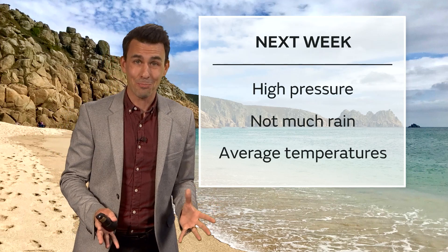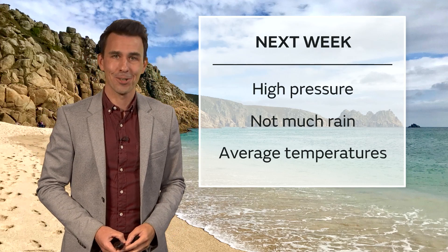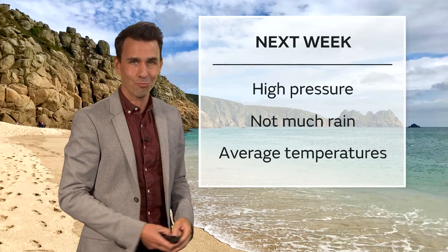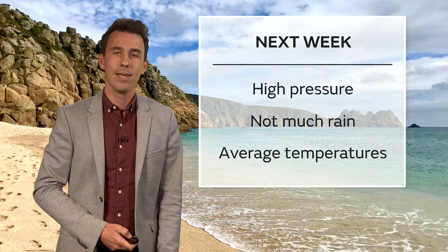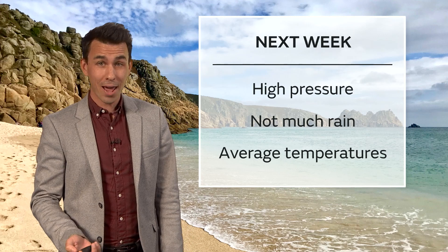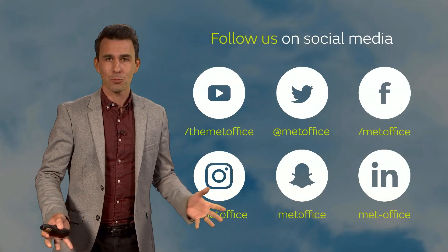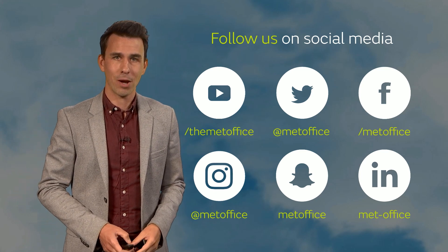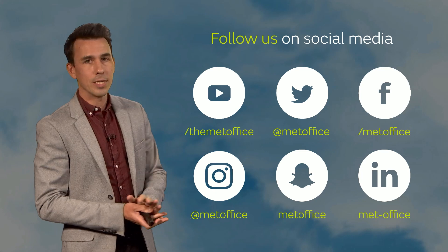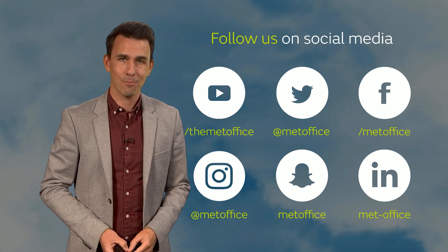And that brings us back full circle. You may be regretting having not dipped out when you had the chance, because really we're back to the headline at the beginning. High pressure in charge throughout next week, not much rain, and temperatures around average by day and by night as well. There will, of course, be important day-to-day differences and some regional variations to be aware of, and you can follow us on social media for all the very latest on that. But for now, that's it from me. Bye-bye.